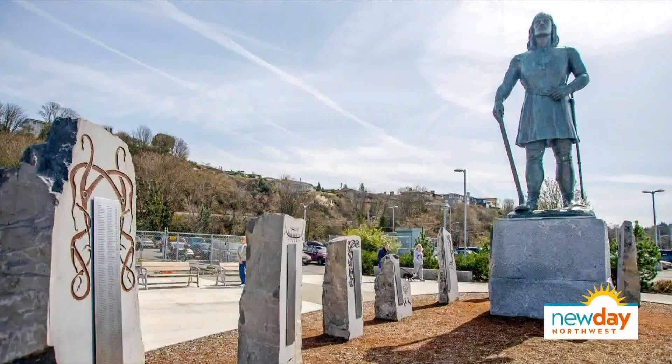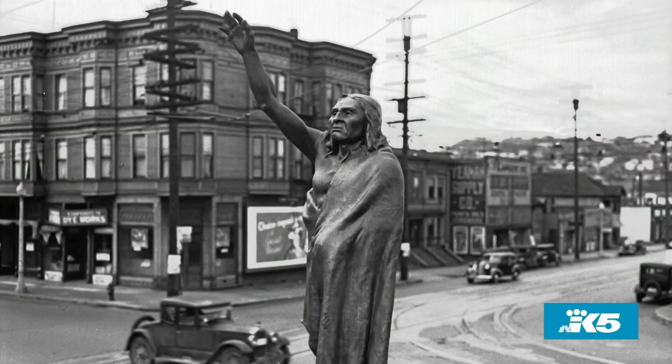We've all seen the public statues around our towns, but how often do we take the time to look at the plaque or even wonder how it got there? A new continuing education course at Bellevue College with historian Fred Pointer is taking a look at that with 12 works of art, so we asked him to share a few.